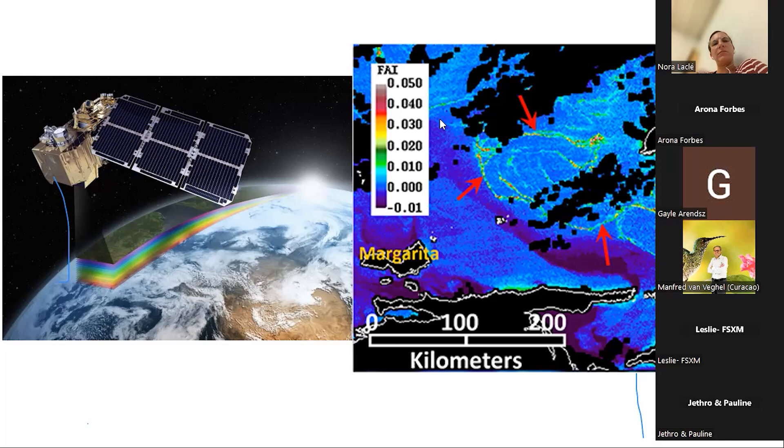How fast does sargassum travel? It's actually quite fast — probably one to two miles per hour — but it really depends on local currents. Doing fieldwork in St. Vincent, we had a big open bay: if you were gone for half an hour, the bay could be completely full while it was completely clear before. It can also get stuck somewhere and move very slowly. It's a combination of wind and current driven movement.